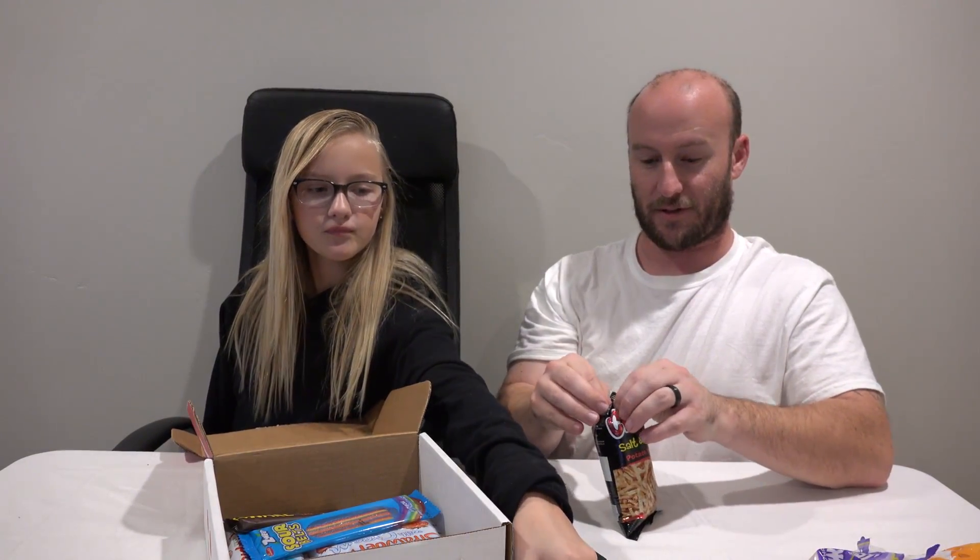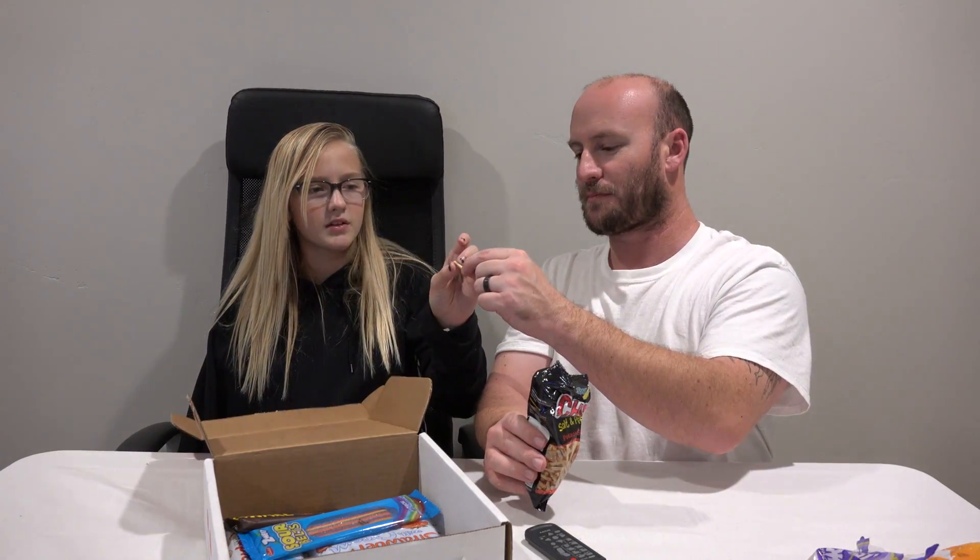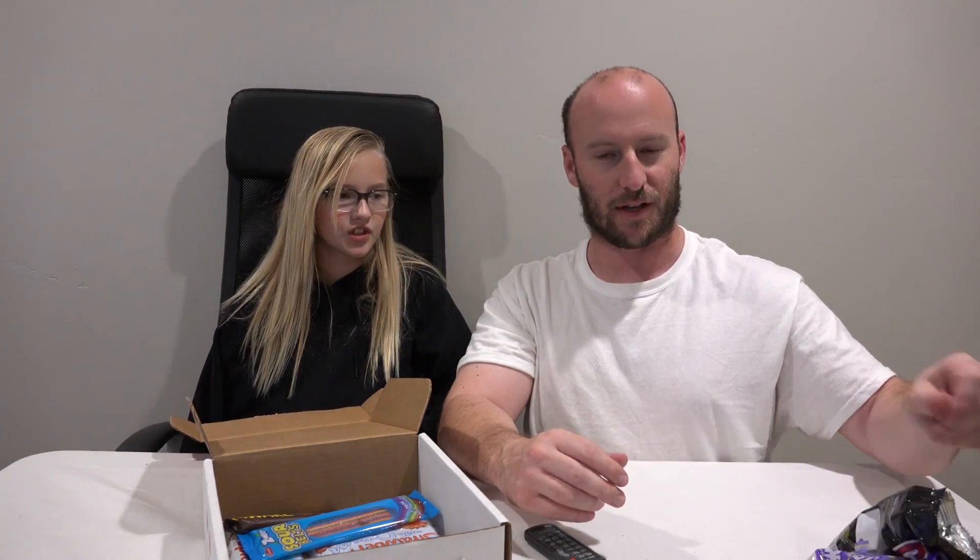Next item up: Chills Salt and Pepper Potato Sticks. They don't really taste as much. Salt and pepper potato sticks - they taste like a stale french fry.